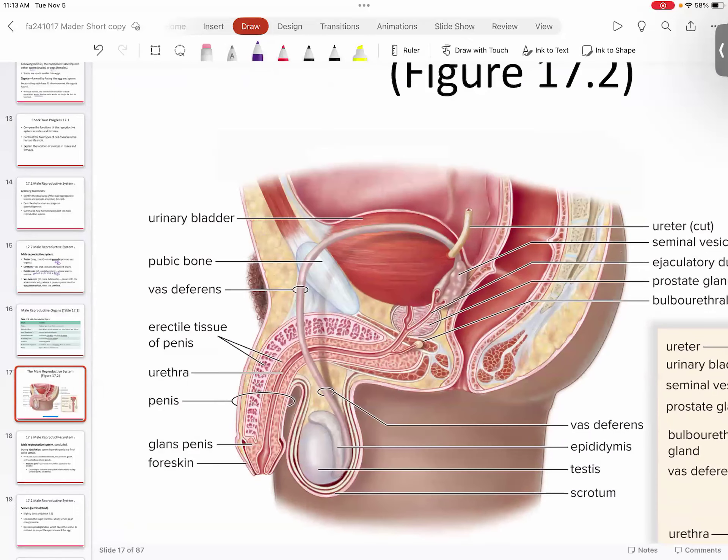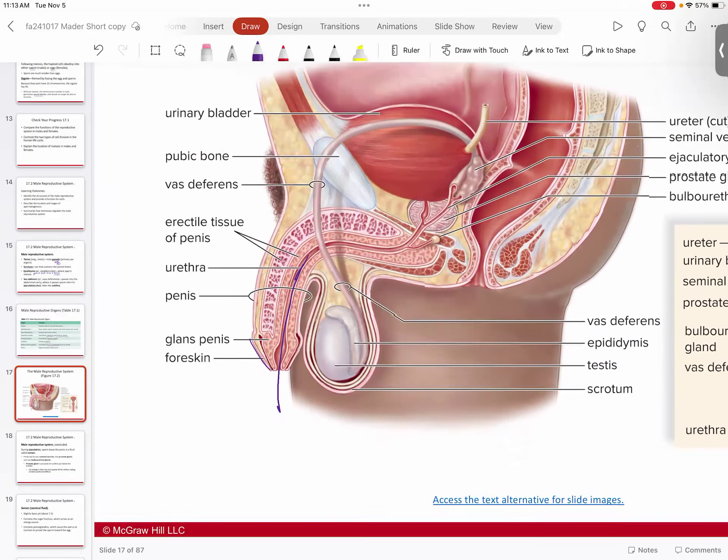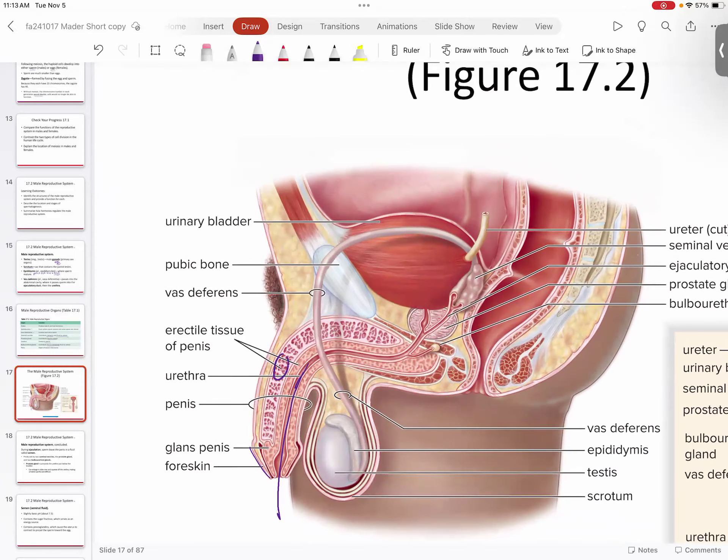Looking at a cross-section of the penis, you can see it is composed of several components. The foreskin is a flap of skin covering the tip — the glans penis. Inside the structure is the urethra, the opening canal that allows sperm to pass through. You also see erectile tissue, which engorges with blood and stiffens for copulation and delivery.